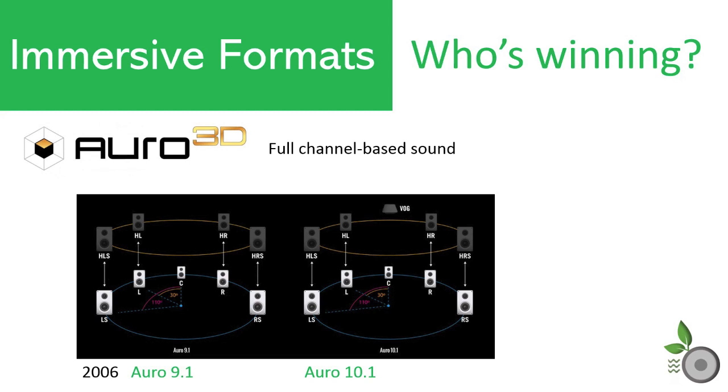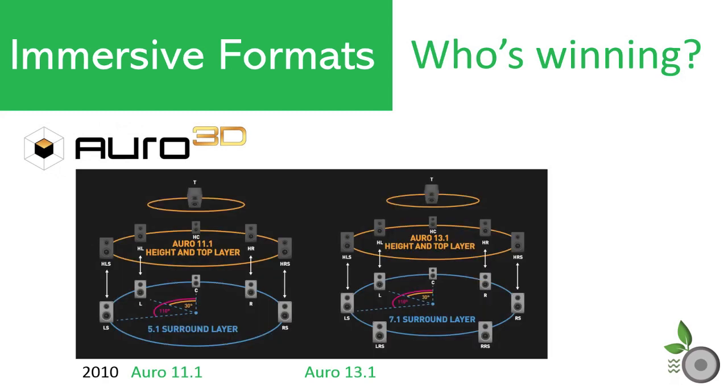Auro 10.1, launched at the same time, provided the ability to add a Voice of God channel in the center of the ceiling above the audience. In 2010, Auro 3D was expanded with the Auro 11.1 layout, which increased layer 2 with a center-height speaker. Auro 13.1 was introduced simultaneously and added two rear surrounds at layer 1 to the Auro 11.1 layout, serving as a good expansion for those with 7.1 deployments. Regardless of the speaker layout used, Auro 3D is a fully discrete system without the use of objects as with Atmos and DTS-X.